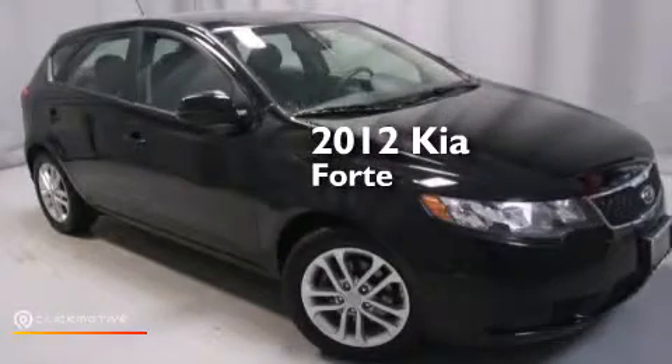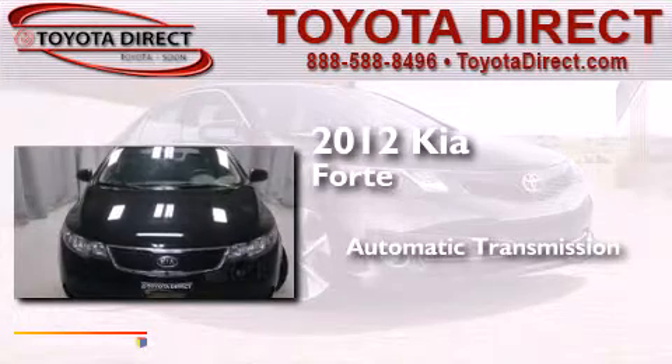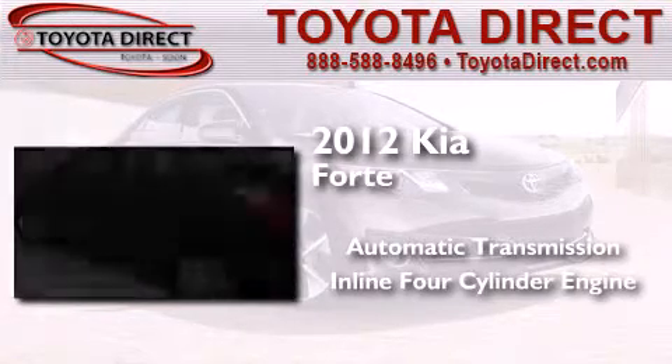This is a 2012 Kia Forte. This four-door sedan has an automatic transmission and an inline four-cylinder engine.